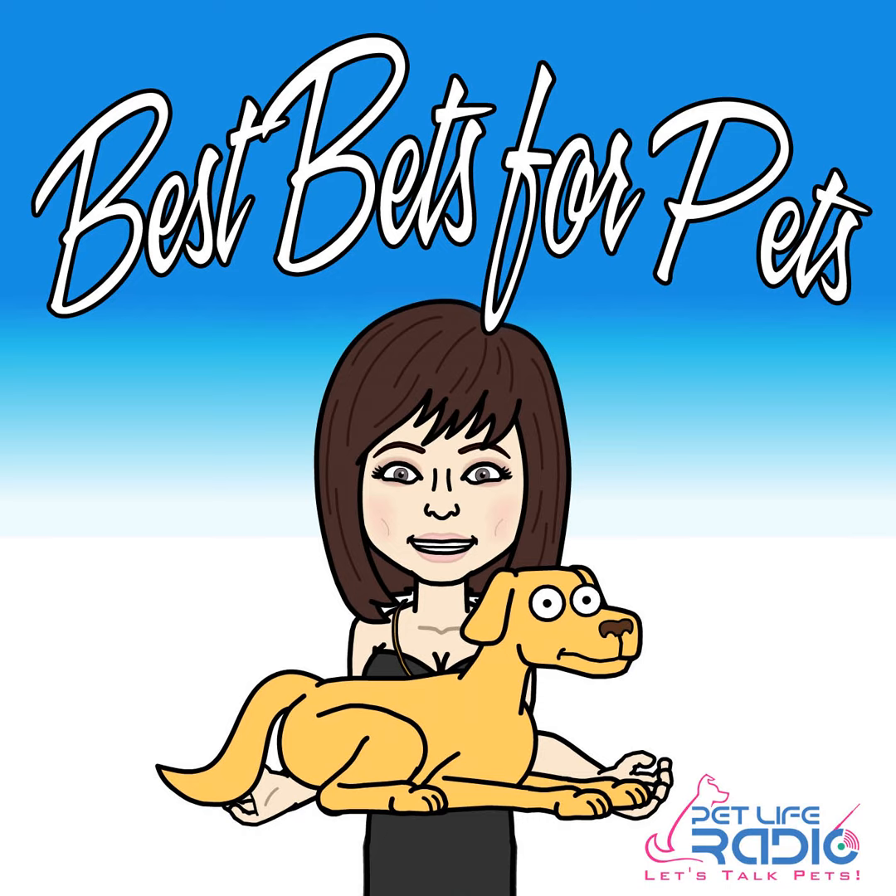Hello, pet lovers. This is Michelle Byrne, host of Best Pets for Pets on Pet Life Radio. So many people out there have either a Fitbit or another kind of device to gauge their steps, their walking, how they're doing. But what about our fur kids? What do they have? Stay tuned. We'll be right back after this message — I have a cool new product to tell you about.